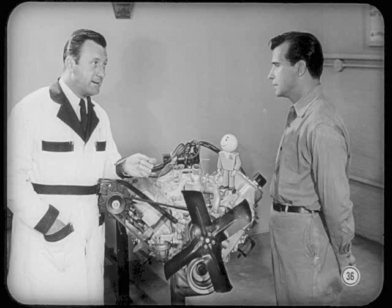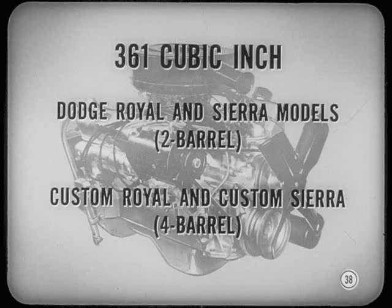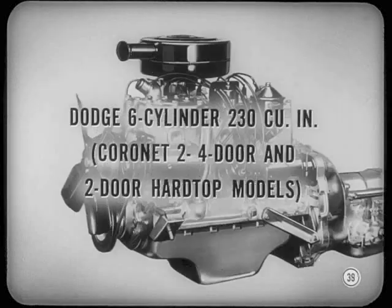So much for the new Plymouth engines. Now let's talk about other engines. Take the Dodge Coronet model with its new 325-cubic-inch V8 engine. It has a Stromberg WW3 carburetor and hydraulic tappets. Some of these engines may have adjustable rocker arms, but don't change the adjustment — this engine always has hydraulic tappets, so don't monkey with the adjustable rocker arms. On Dodge Royal and Sierra models, a 361-cubic-inch engine with a 2-barrel BBD carburetor is standard.